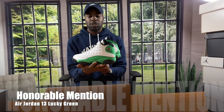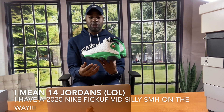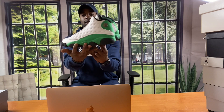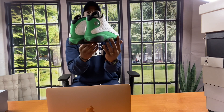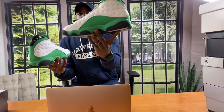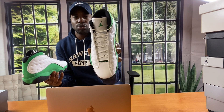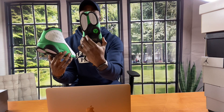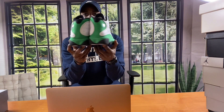We're going to start with an honorable mention. I actually picked up 14 shoes this year but I'm only going to review 11. Starting with this one right here — these are the Lucky Green 13s. I like the nice green on there. They feature genuine leather and a tumble finish. Lucky Green 13s — honorable mention.